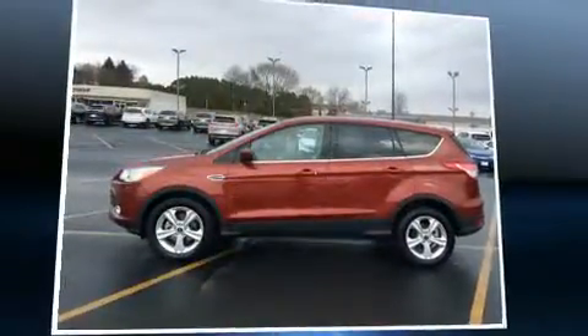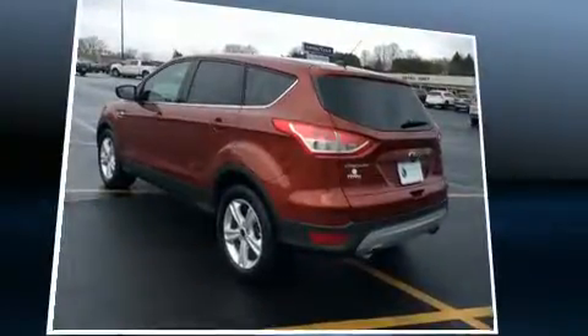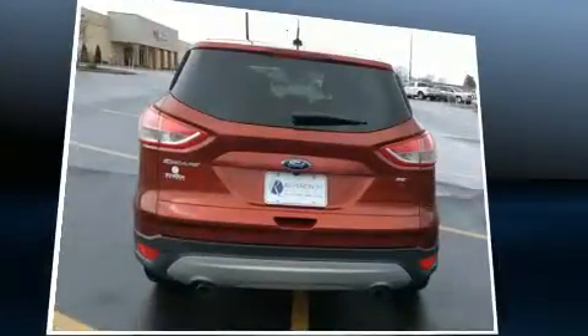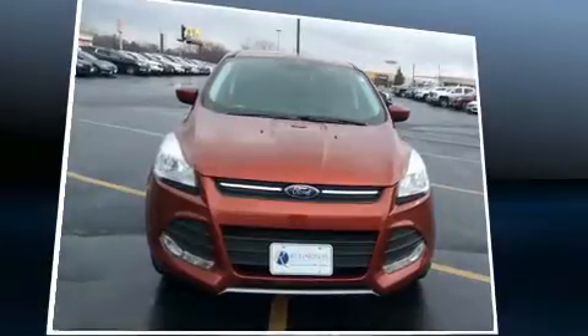Sensibility and practicality define the 2015 Ford Escape. It features an automatic transmission, front-wheel drive, and a 2.5-liter four-cylinder engine. A turbocharger further enhances performance while also preserving fuel economy.